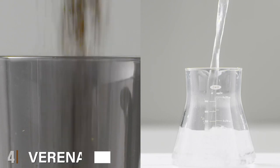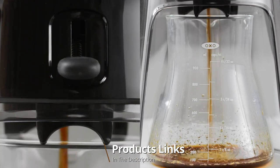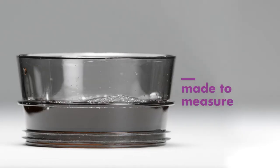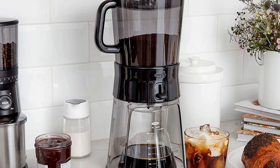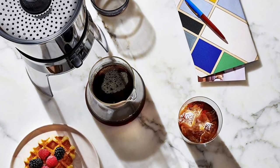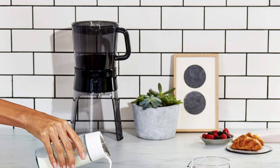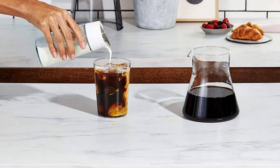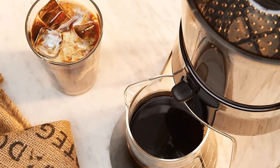At number four we have the OXO Good Grips Cold Brew Coffee Maker. This big brewer might be a counter hog but it brews mighty fine cold brew concentrate and is extremely easy to use. The OXO Rainmaker water dispersion technology keeps the extraction consistent while allowing the user to set it and forget it. Our product tester said the resulting flavor is very smooth and flavorful, and the mesh filter prevents grounds from spilling into the coffee. Optional paper filters can add even more clarity, though the built-in metal mesh is an eco-friendly option. Dispensing is easy and a measuring cup helps you properly dilute the concentrate. It's fairly expensive but pays for itself quickly.